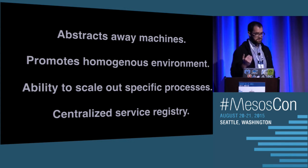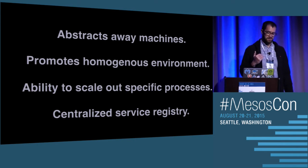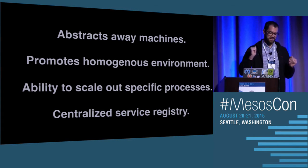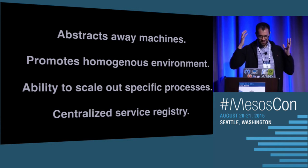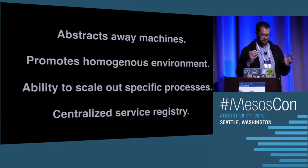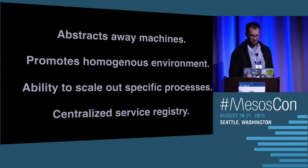Mesos also provides a centralized service registry. Before we had Mesos, if my boss came to me and said, I need to know everything that's running in our data center — what services are on what hosts, what build they're running, what ports they're listening to — I would probably be running around with my hair on fire. But with Mesos, you actually have all that information right there, just a few API calls away.